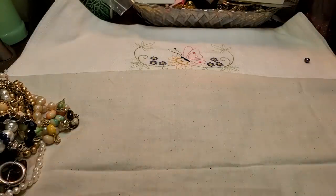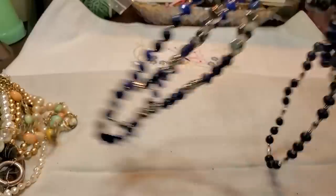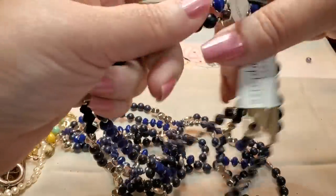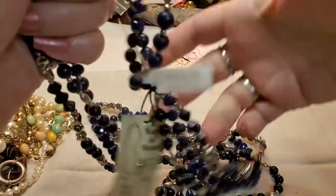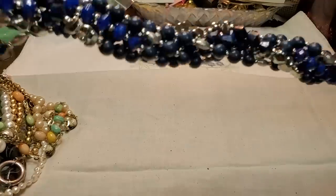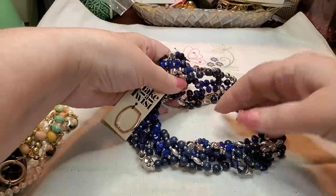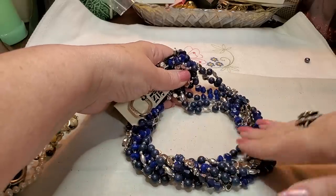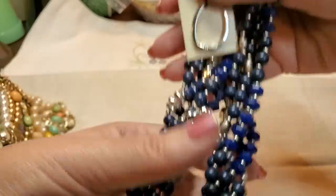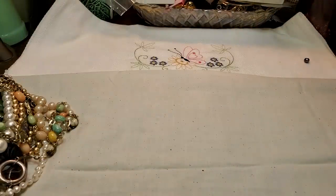We have one of those necklaces from the eighties or nineties. There's a couple of strands. It's got the little piece — remember you can open that up, twist them, put that little piece in and that's the closure. Or you could just wear one or two strands. This is all acrylic beads, brand new. I've gotten some of these but not brand new, and I either have the pieces or don't have that little piece to hook it.